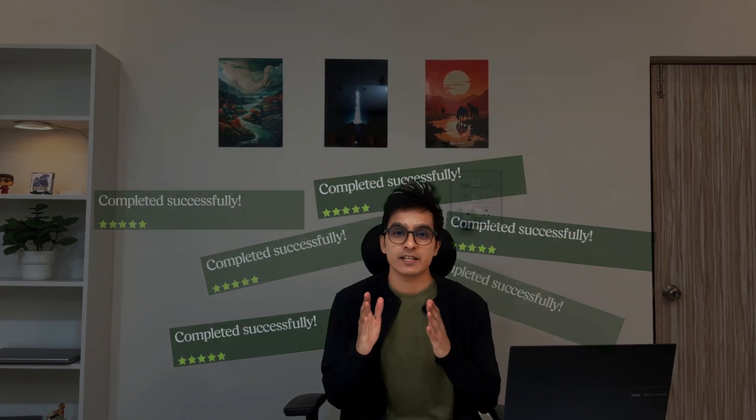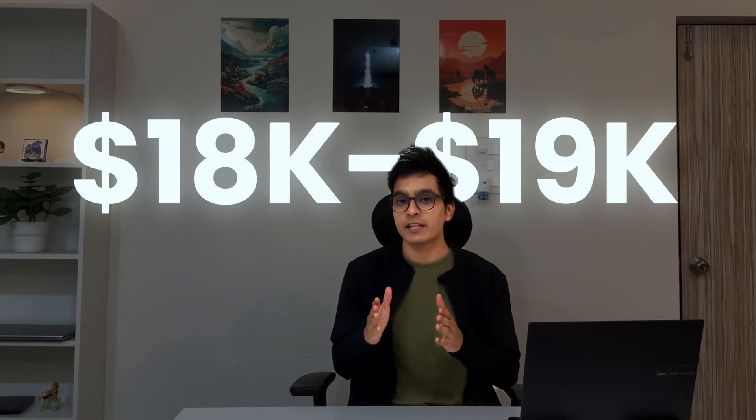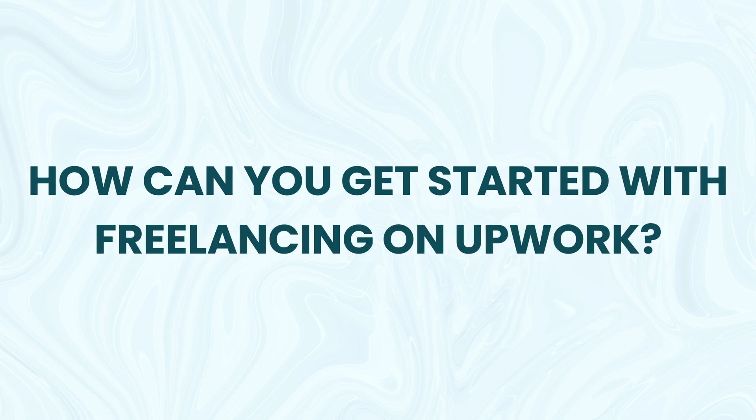I have completed hundreds of projects, landed 50 plus clients on Upwork, and have earned around $80,000 to $90,000 from freelancing. I even landed $75,000 in remote jobs from here as well, which takes my earning to almost 6 figures from Upwork alone. The question is: how can you get started with freelancing on Upwork?